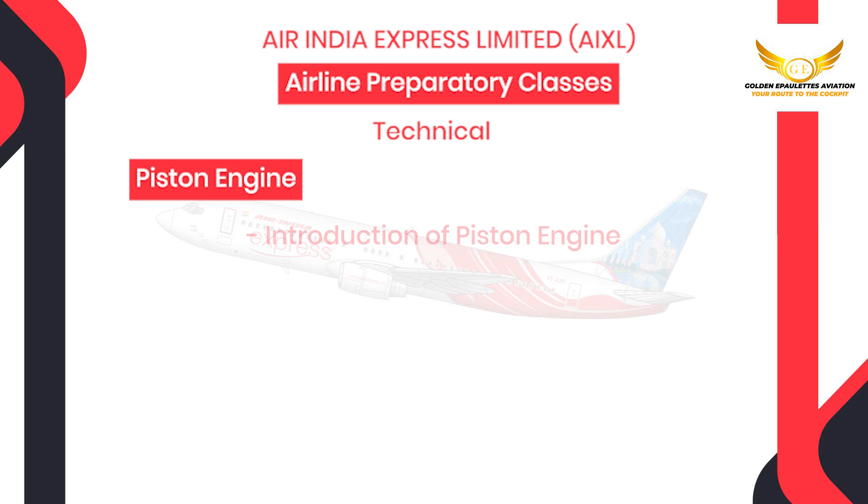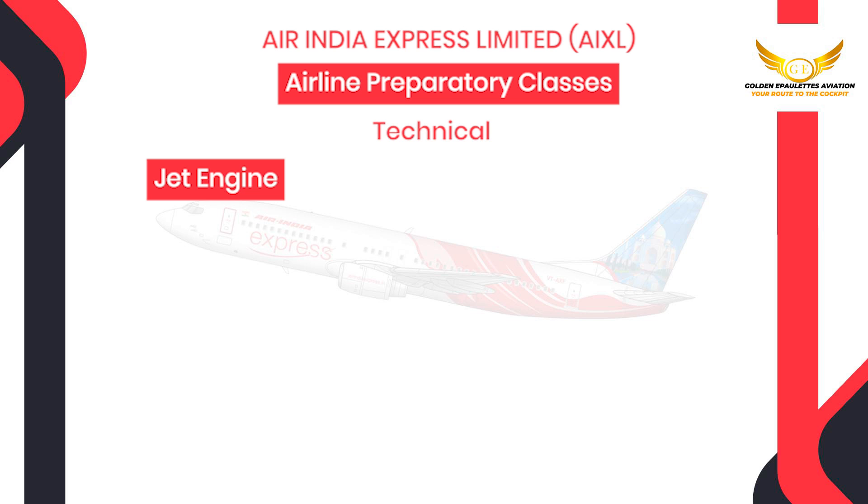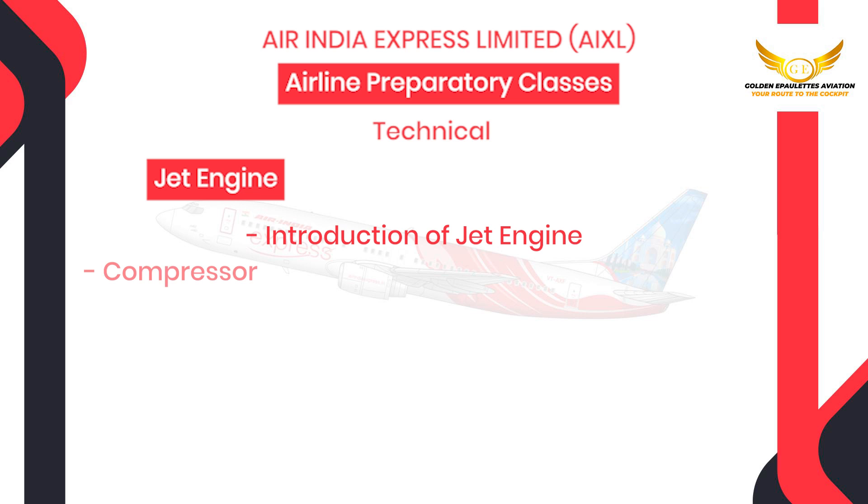Next is piston engine which will have introduction of piston engine, carburetor, lubrication system, ignition system, power augmentation systems and mixture. Then jet engines where you will have introduction of jet engine, compressor, combustion chamber, turbine and miscellaneous.